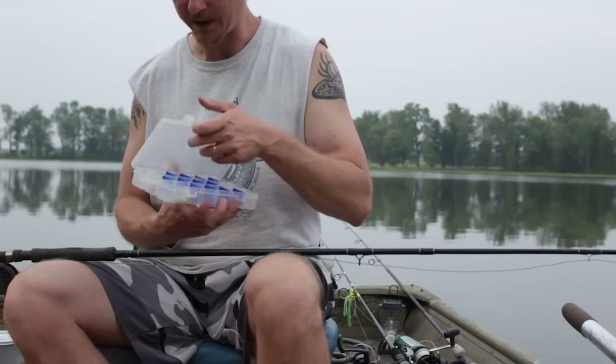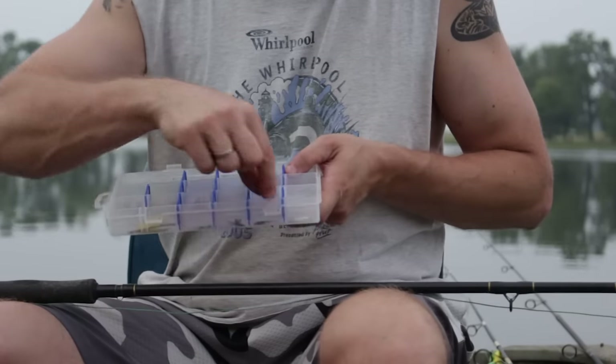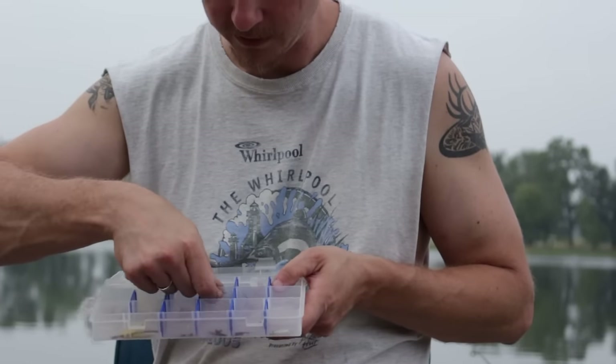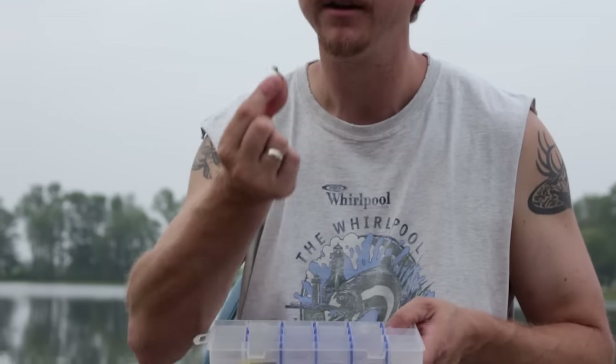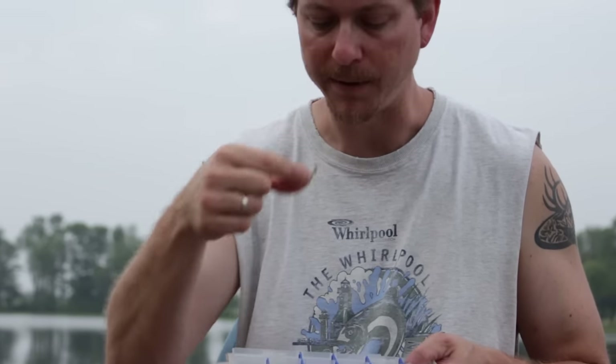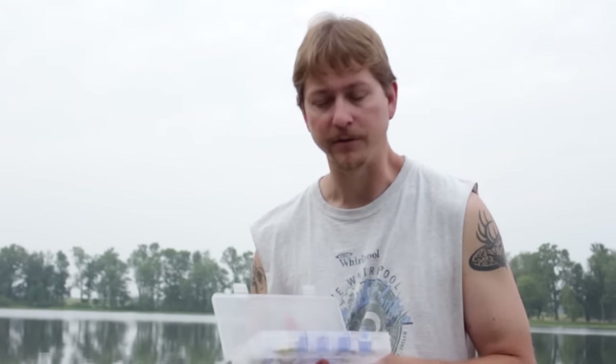We've got a wide variety of flies you can choose from — sky's the limit. You can find these at little bait stores. But what we're looking for for the pan fish is just something small and basic. It doesn't have to be anything all that fancy, just something small that's going to kind of mimic some kind of bug in the water. These are what are called wet flies, which means they'll go under the water and the fish will actually attack the fly underneath the water instead of on the surface.